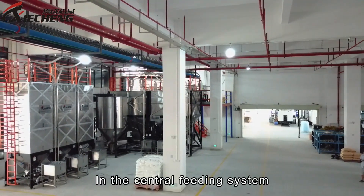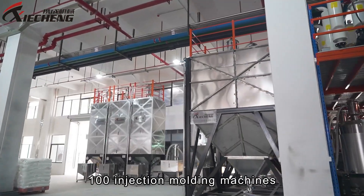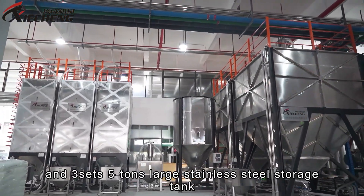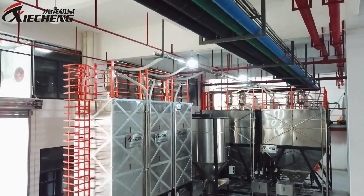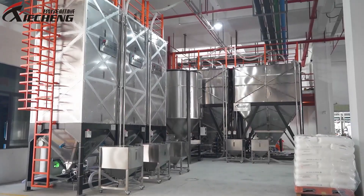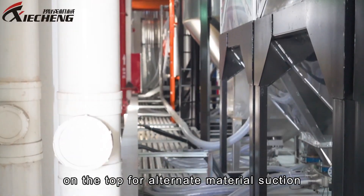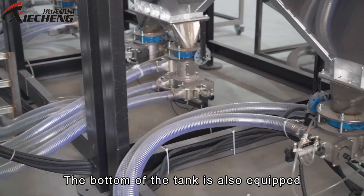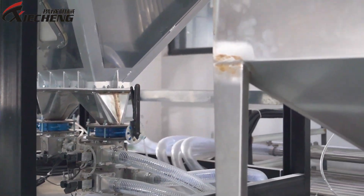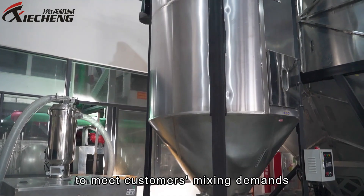In the central feeding system, there is a centralised feeding area plan. To meet the production needs of nearly 100 injection moulding machines, the system is configured with 2 sets of 15-tonne and 3 sets of 5-tonne large stainless steel storage tanks. Each tank is equipped with two central magnetic hoppers on top for alternate material suction, and the bottom of the tank is equipped with a suction box to ensure no raw material residue remains in the pipeline.